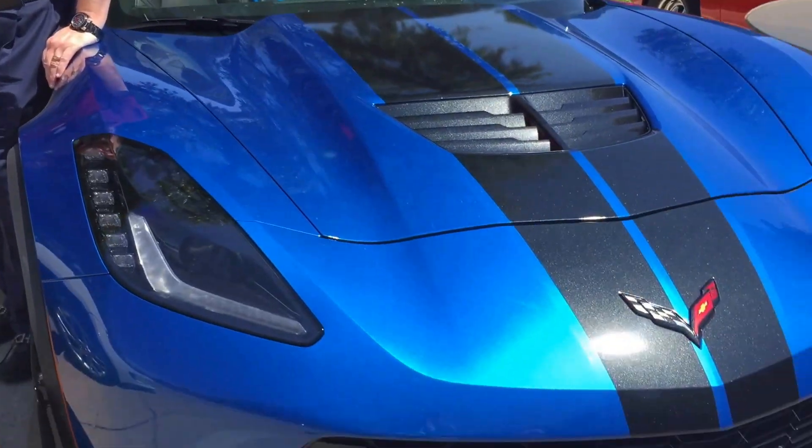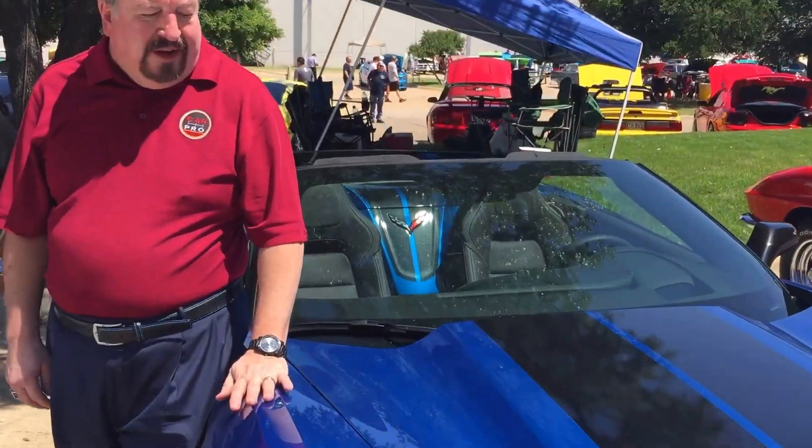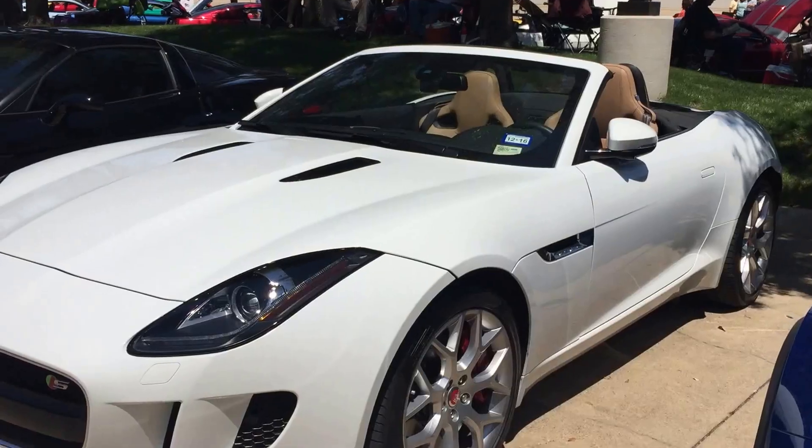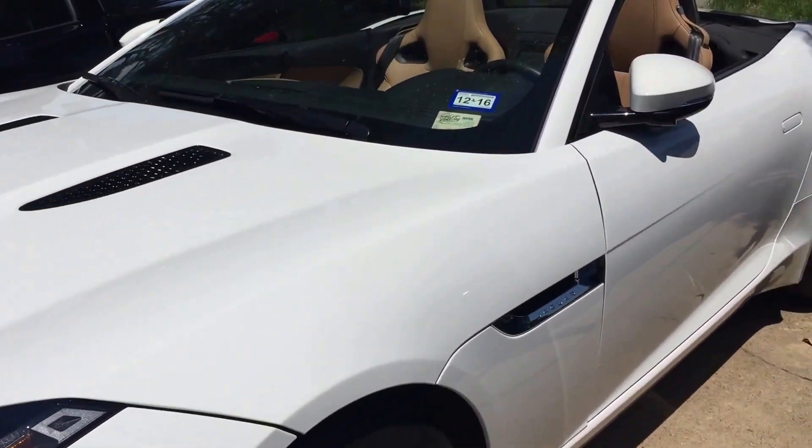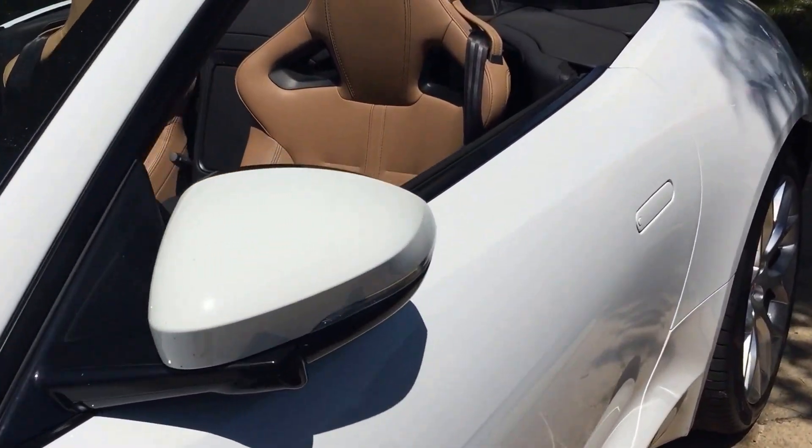Yes, I'm afraid I can. This is the 2016 Z06. This is a 2016 Jaguar F-Type S. Very different cars, but both great cars.